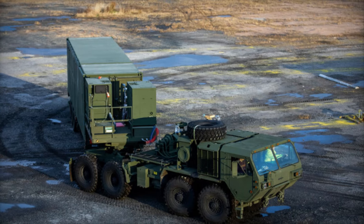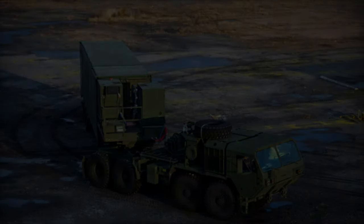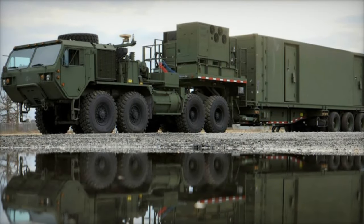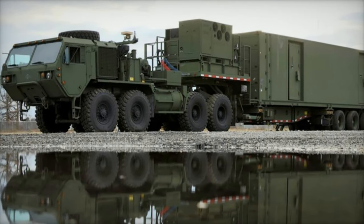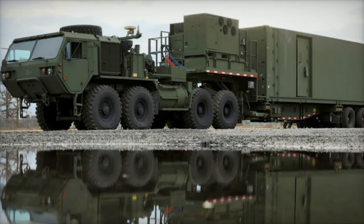As part of the U.S. Army's broader modernization efforts, the MRC system is expected to play a key role in the future of long-range precision fires. With significant international interest, Lockheed Martin's MRC system is set to influence the next generation of defense strategies, providing the flexibility and adaptability needed to address emerging threats in complex, contested environments.